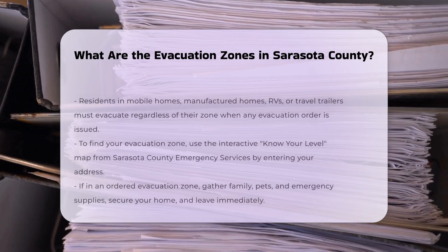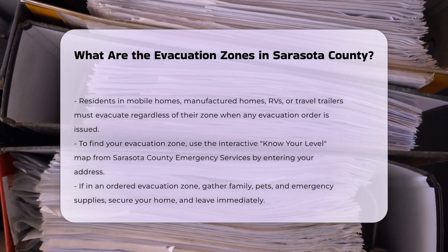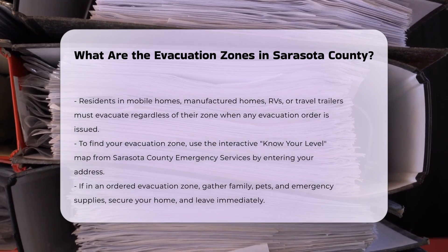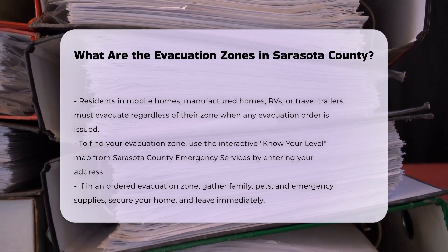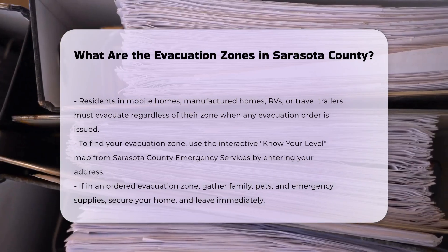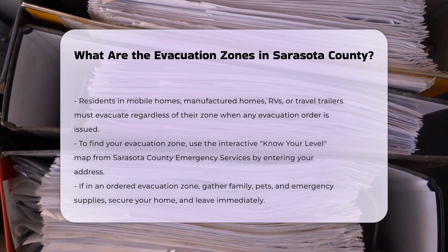Evacuation procedures: You should gather your family, pets, and emergency supplies, secure your home, and leave immediately. Failure to obey a mandatory evacuation order is a violation of state and local laws.